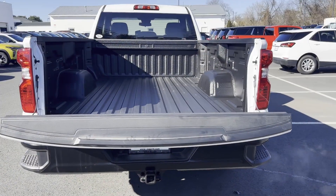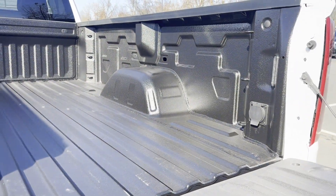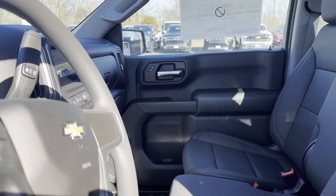Heated Side View Mirrors, Bluetooth, Keyless Start, Power Outlet, Keyless Entry, and Auxiliary Input. This stylish, long-lasting ride won't last long, so hurry!